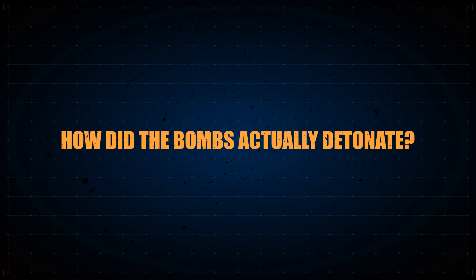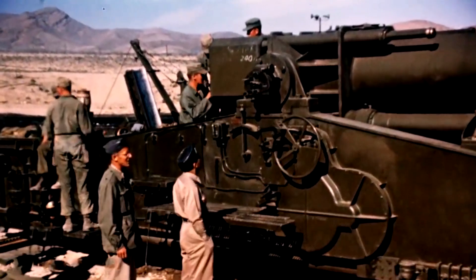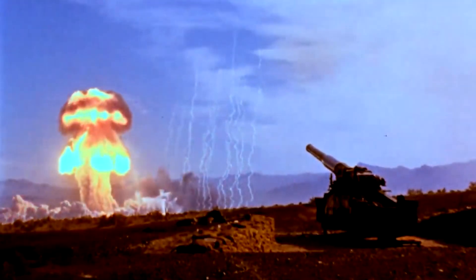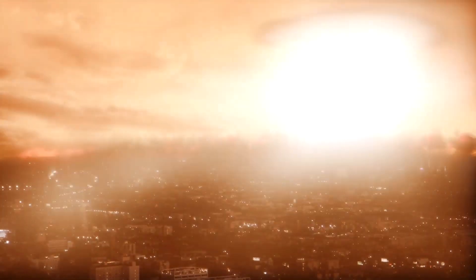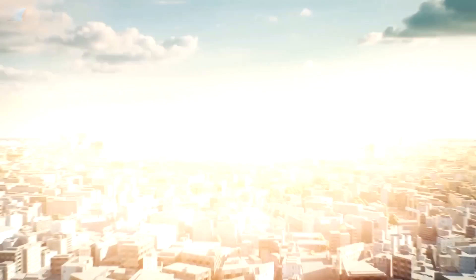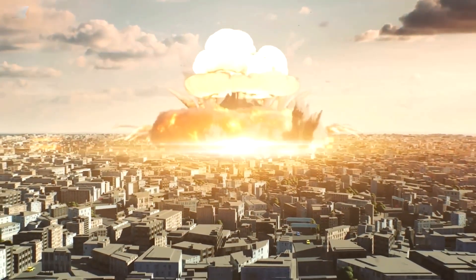But how did the bombs actually detonate? Although many tests of nuclear bombs have been conducted, there's only ever been two A-bombs set off on an enemy — the two that were dropped by the US on Japan to end the Second World War. Although the two bombs had similar reactions, their method of detonation was very different.